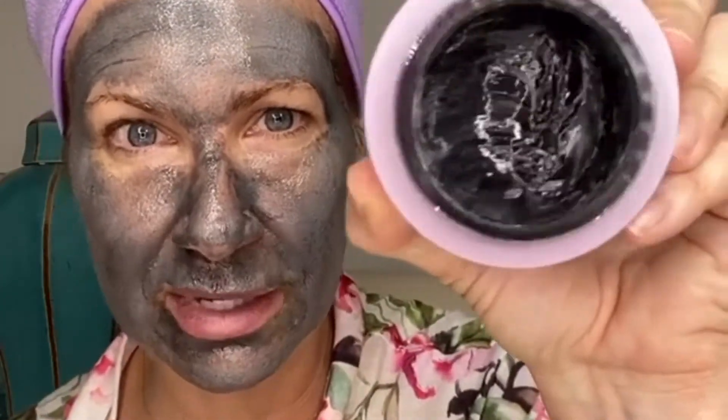This one is called the Twilight Zone. It's a detox mask. And what I love about this really crazy looking detox mask is I'm 48 and my skin is dry. So I tend to typically avoid detox masks because they feel like they're sucking the life out of your skin. They're so drying and no 48 year old wants to feel that.